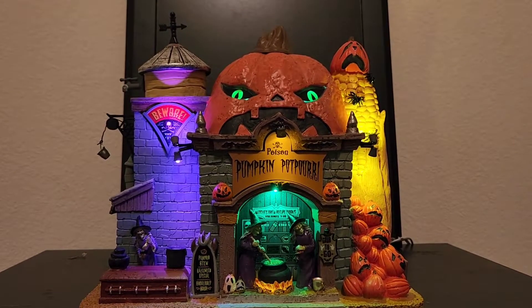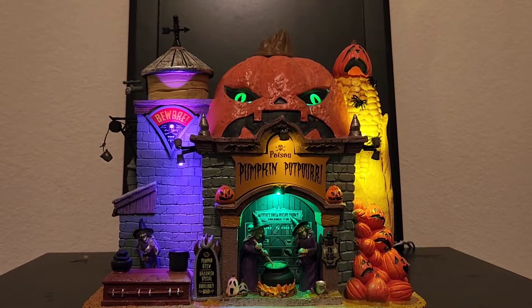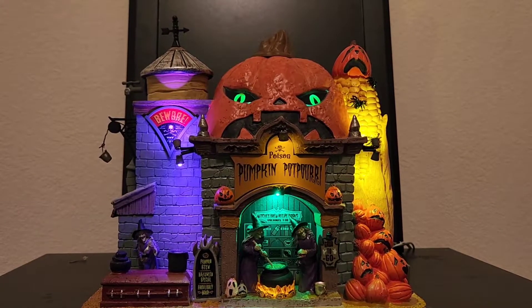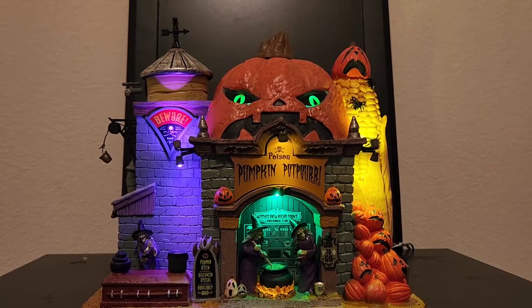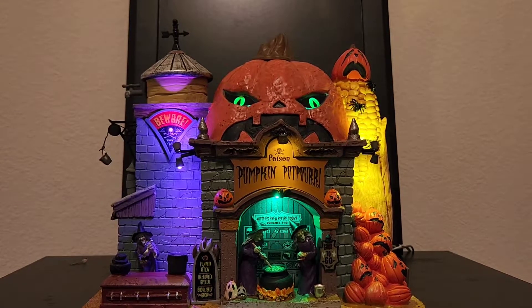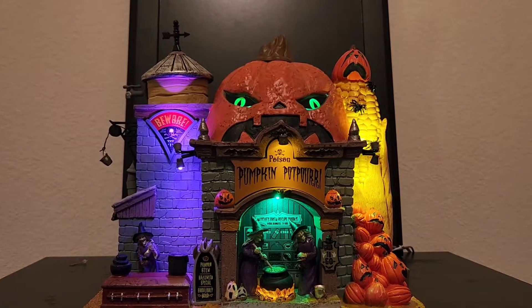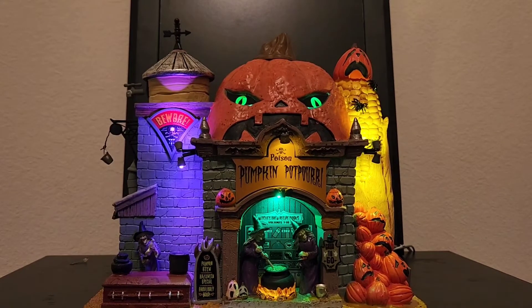Hey guys, welcome back to another Halloween video. Today I have my last of the new-for-2022 Lemax preview items that Lemax sent me for becoming a Lemax influencer. I'm very excited to talk about this one — this is the Poison Pumpkin Potpourri, and it is new for 2022.